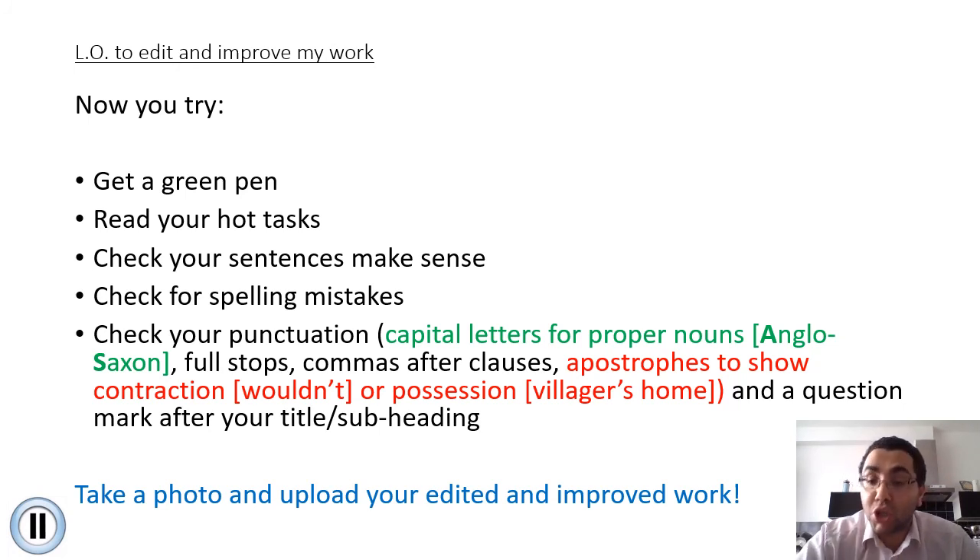Go through it slowly, don't rush, take your time. Remember this is a very important skill, and it would be a shame that after all the work and hard work you've put into creating these hot tasks, when it comes to publishing it you're not able to pick up these mistakes. Once you have done that, I would like you to take a photo of your work and your edited work and upload it onto CECL so that we as your teachers can see. I hope that you've enjoyed this lesson and I look forward to seeing you all very soon. Bye.